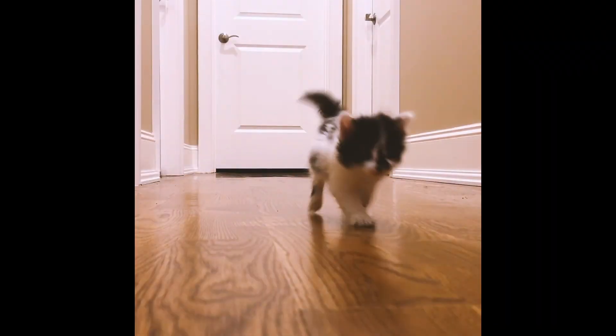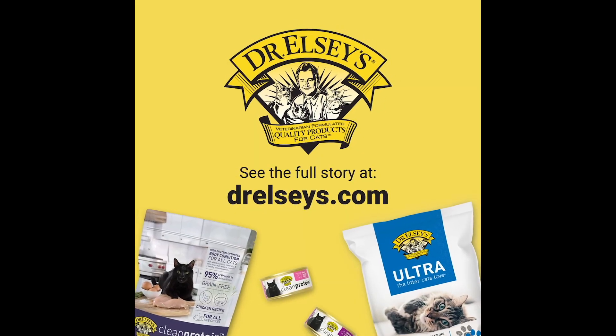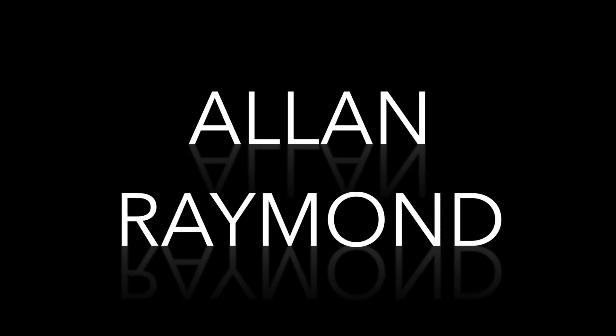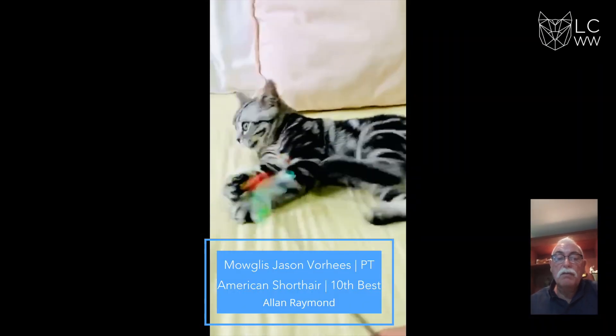I think we've been able to really hone in on a lot of the things that cats really need. Welcome to my kitten final.